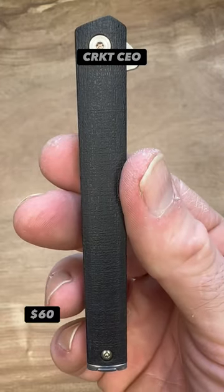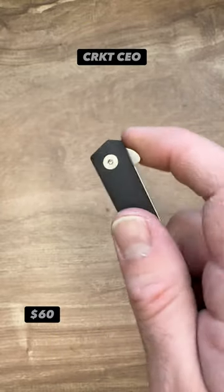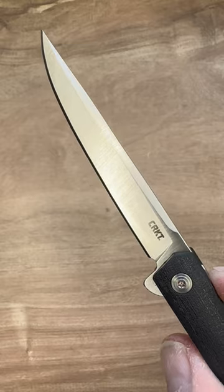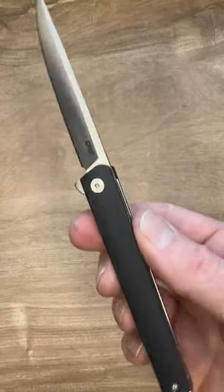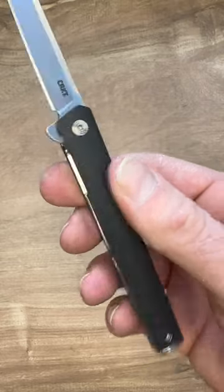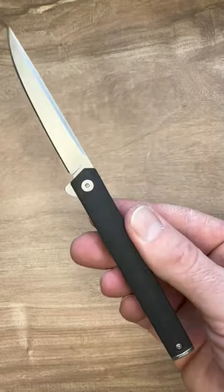The CRKT CEO. The profile of this is handsome and simple. The steel is 8CR — what matters is that it's stainless, not that it holds an edge forever in a gentleman's knife. We have cheaper materials, but they look nice. We have glass reinforced nylon handles, but just beautifully put together.